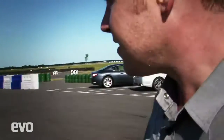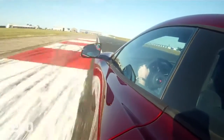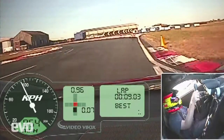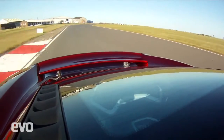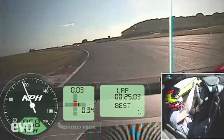It's a really important, significant moment for Evo. This is the new McLaren MP4-12C, and this is the first time we've had a chance to set a lap time around the Redford circuit. We've just done a time in the Ferrari — very, very competitive around here. And this is the new McLaren. We'll see how Roger gets on.